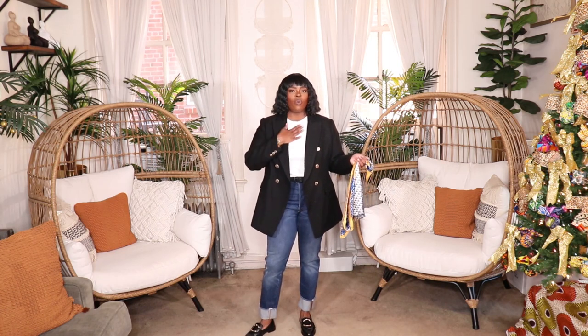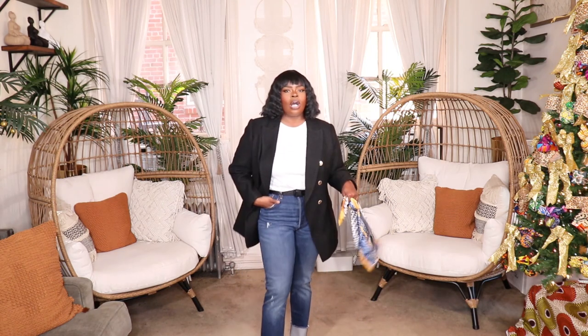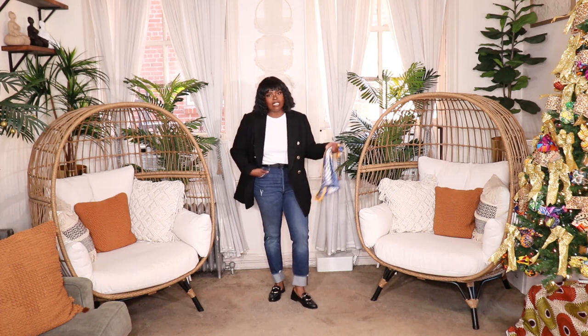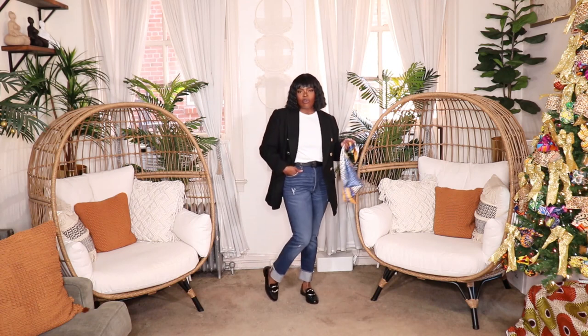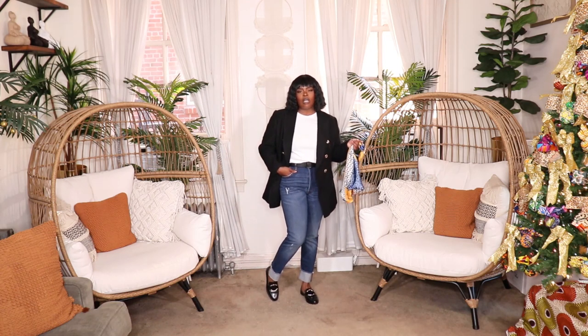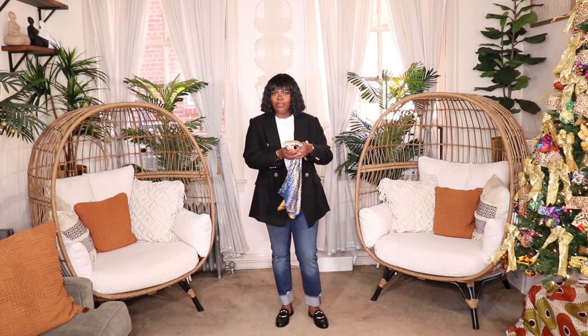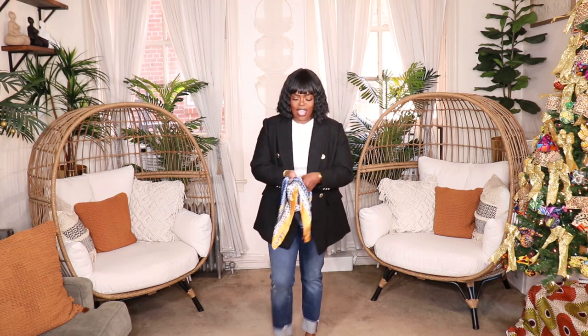For this outfit I went with that classic French combination: a white t-shirt from H&M, my black boucle blazer from H&M, Levi 501 jeans in dark wash that I cuffed, and my black loafers from ASOS. I'm going to recreate this outfit for you but add one more element I saw a lot: a scarf around the neck.